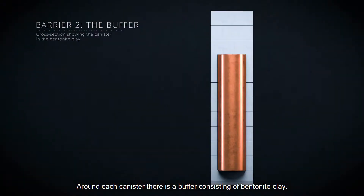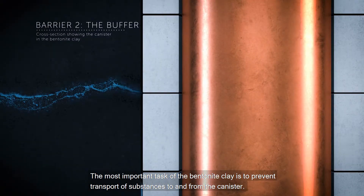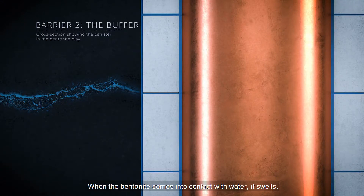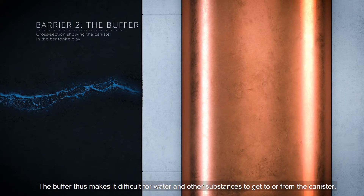Around each canister, there is a buffer consisting of bentonite clay. The most important task of the bentonite clay is to prevent transport of substances to and from the canister. When the bentonite comes into contact with water, it swells. In the limited space in the deposition hole, it therefore becomes very compressed and compact, making it difficult for water and other substances to get to or from the canister.